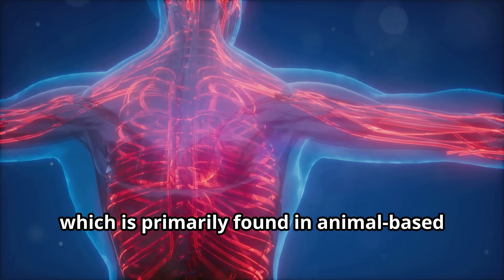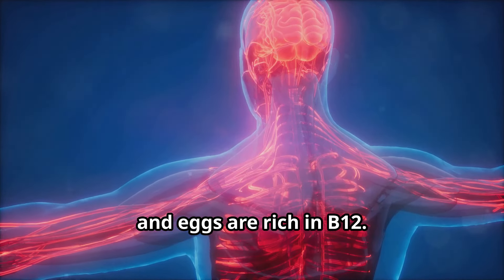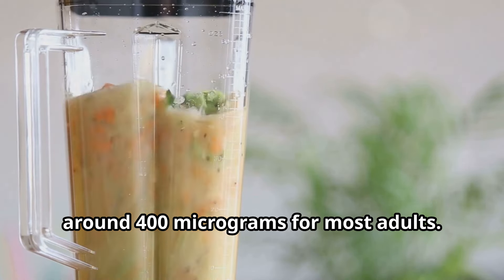And then we have B12, crucial for nerve function and red blood cell formation, which is primarily found in animal-based foods or fortified products. Meat, fish, dairy, and eggs are rich in B12.